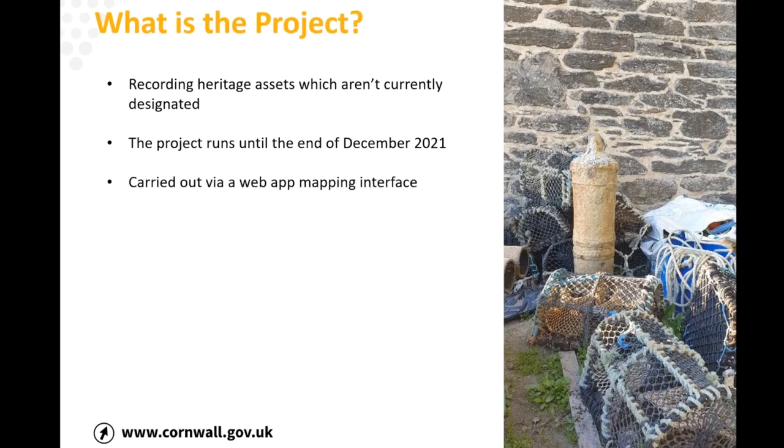It's carried out via a web app — a mapping interface where you can look on a map and click on things — so hopefully a lot of you will already be familiar with that kind of interface. We'll go through it in a bit more detail in a minute.